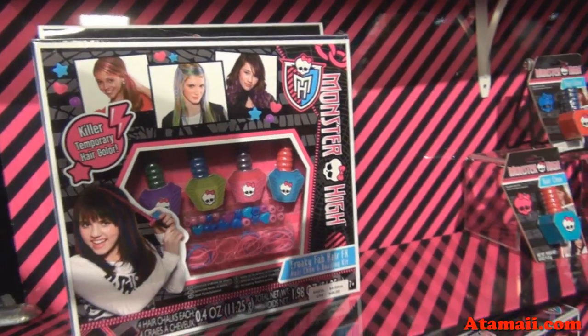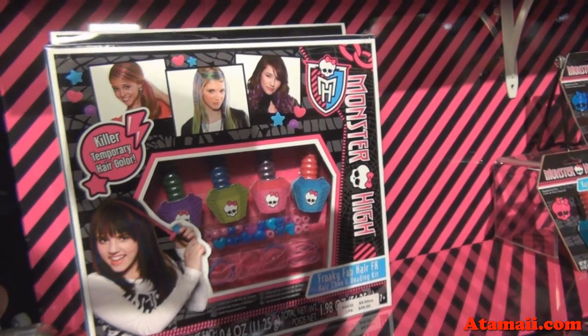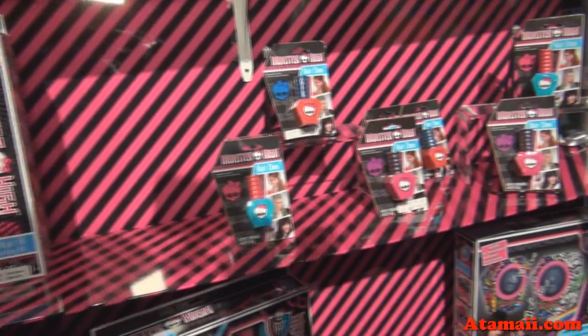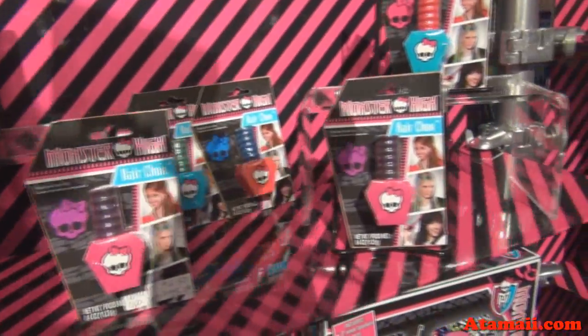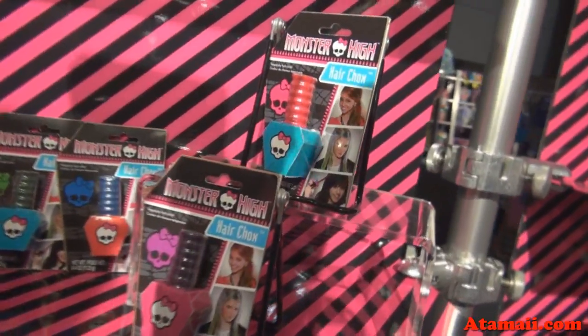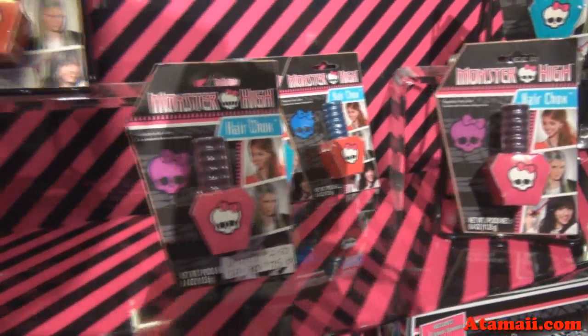It looks like it has colors like you would find for Lagoona Blue and Draculaura. And you sell those separately too — those are individual hair chalks. It's like a temporary dye for your hair, and it's a huge trend right now. You'll see tons of celebrities with this on, on the runways.